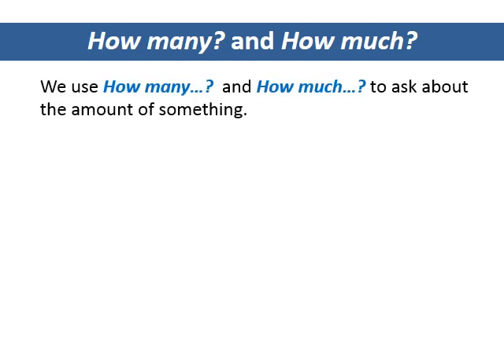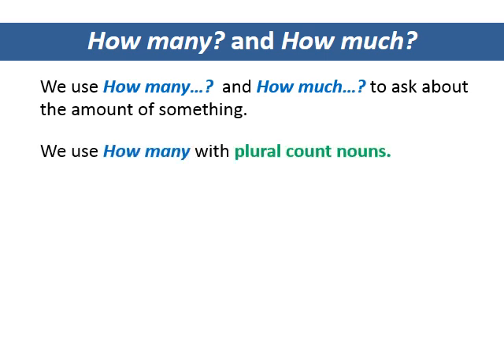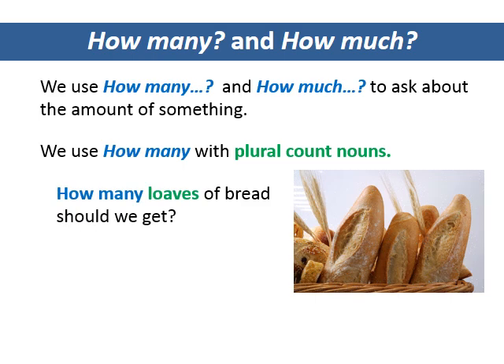How many and how much? We use how many and how much to ask about the amount of something. We use how many with plural count nouns. How many loaves of bread should we get? How many vitamins do you take?